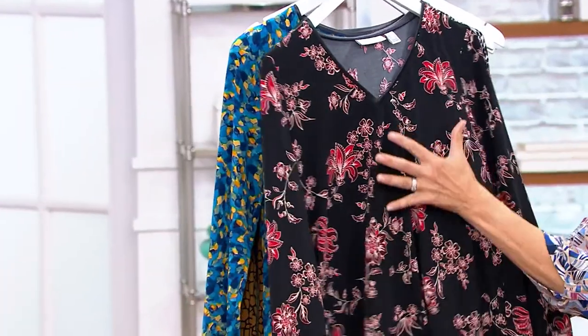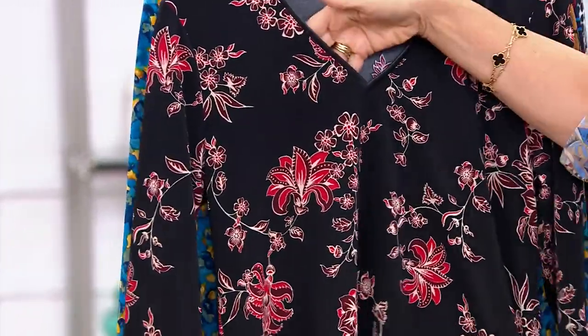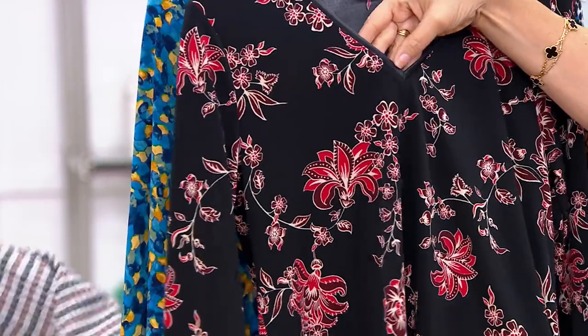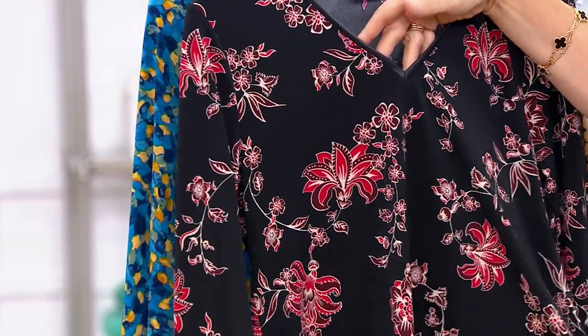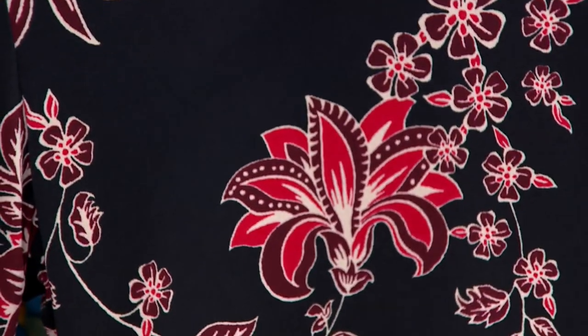I also want to say, this is a beautiful blouse too. And there's a lot of different ones to choose from on here. $60 is your QVC price, and it was brand new in August. We also have it on four monthly payments of $15.